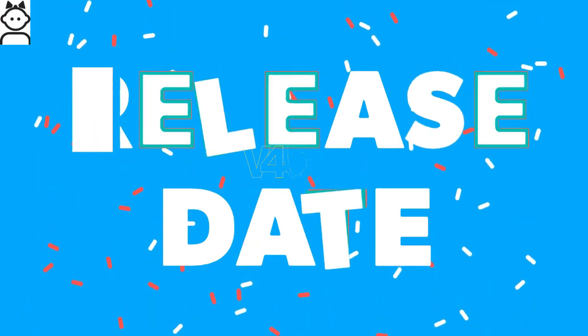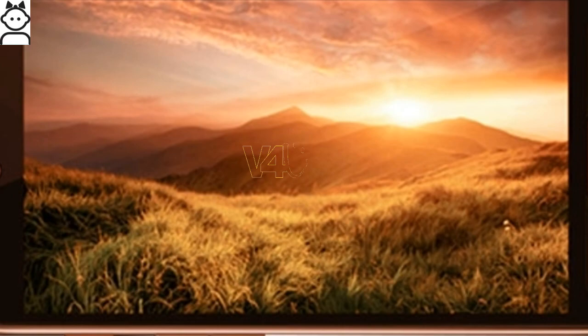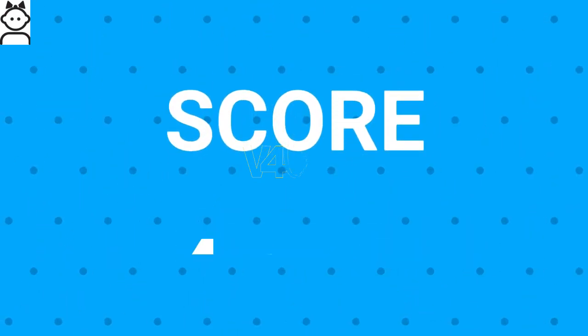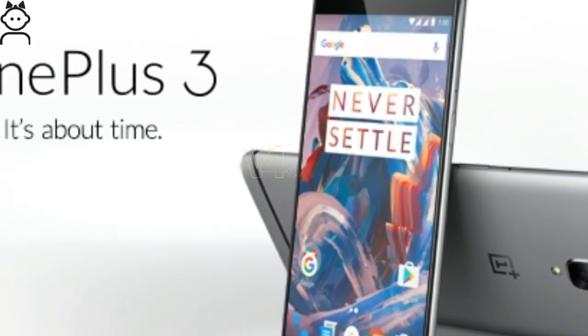Judging by the pattern LG has followed in releasing its devices, the LG X Venture release date can be narrowed down to May 2017. The overall score for the LG X Venture is 6.5 out of 10, and the best alternative is the OnePlus 3.